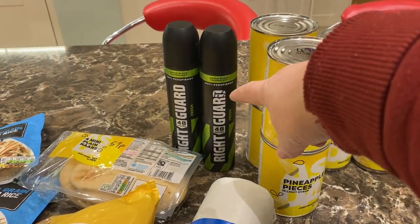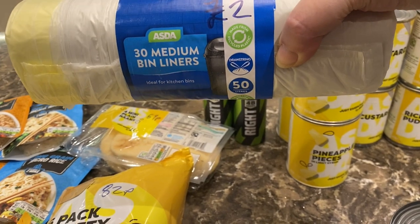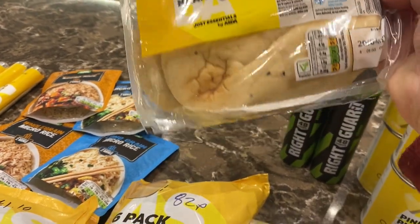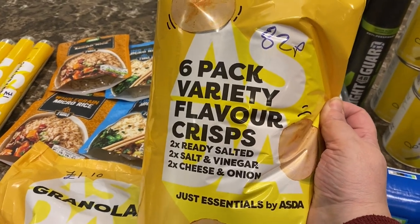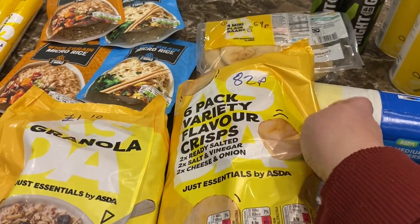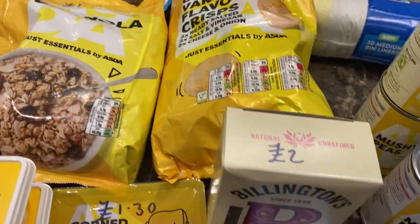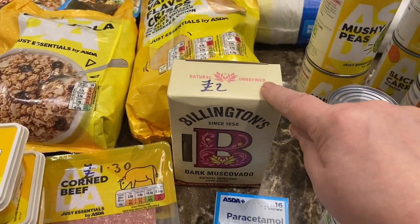Two Right Guard deodorants for £1.50 each. Some kitchen bin liners — 30 for £2. Four mini plain naans for 59 pence, perfect for curries. A variety six-pack of crisps — ready salted, salt and vinegar, and cheese and onion — for 82 pence, to be tested. Granola, a kilo for £1.10, really nice. And some dark muscovado sugar for £2 — I've got a recipe for making sweet pickle.